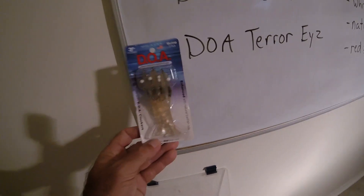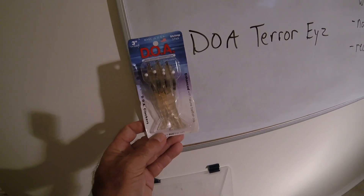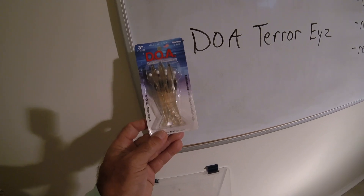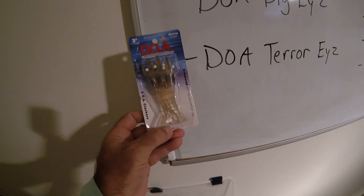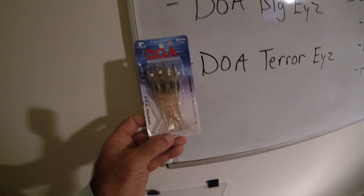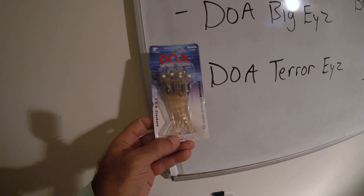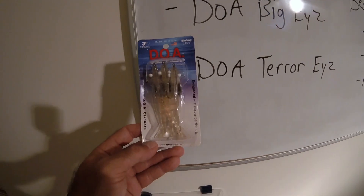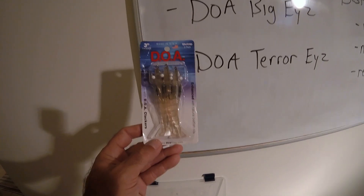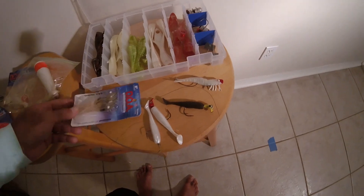Then there's the DOA Shrimp. These things float perfectly in the water, and the way they sink when you twitch them, they really act just like a real shrimp — that's what's so great about them. Cast these underneath some docks and you'll catch whatever's there: redfish, trout, snook — it doesn't matter. Here's another color. I like the white or the natural.